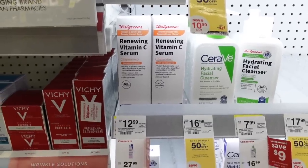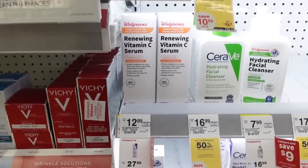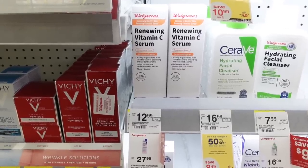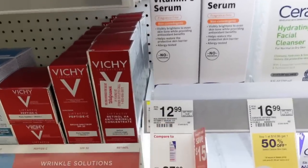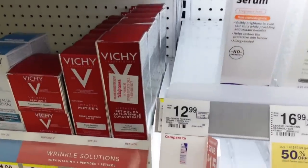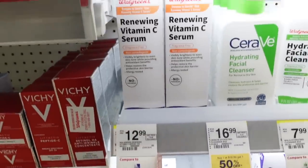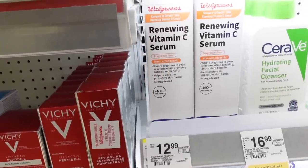Heads up — I already have a video out on the best vitamin C serums for the face where I go into detail about the challenges with vitamin C and why it's very difficult to recommend any one as definitively the best. The most-studied form is very expensive — check that video for details. I have previously reviewed the CeraVe Renewing Vitamin C Serum, and for those of you who love it, Walgreens has a store-brand version that is significantly cheaper. If you give it a try, report back in the comments and let us know if it met expectations compared to the CeraVe one.